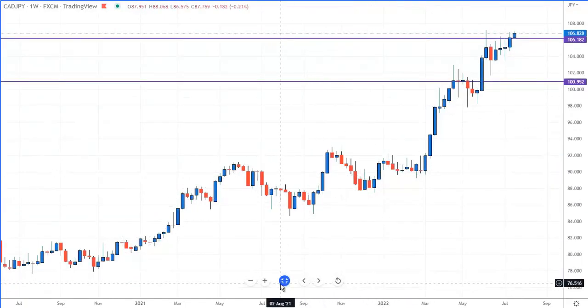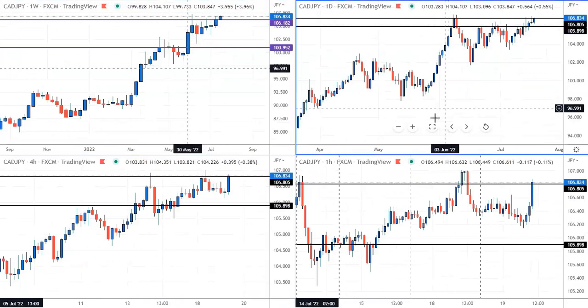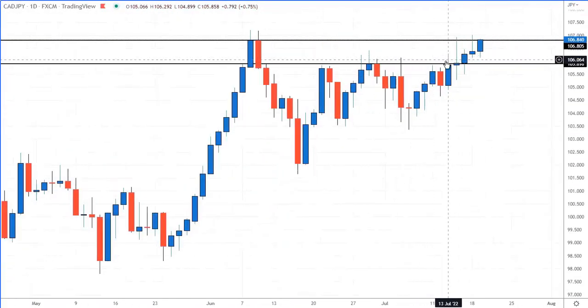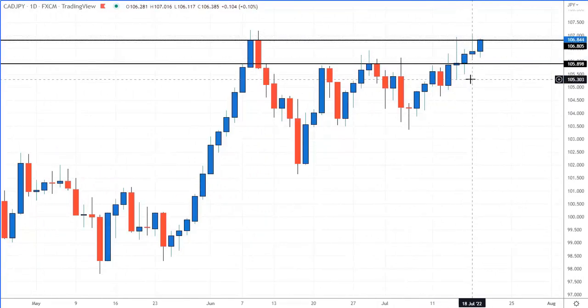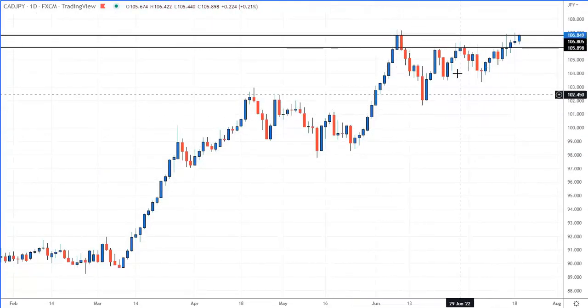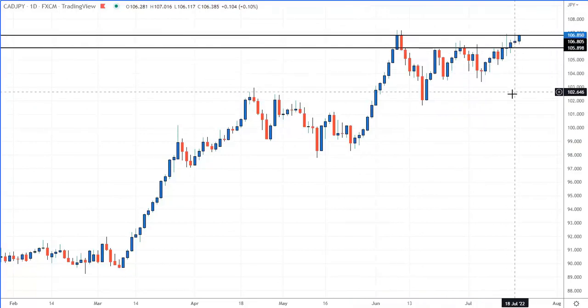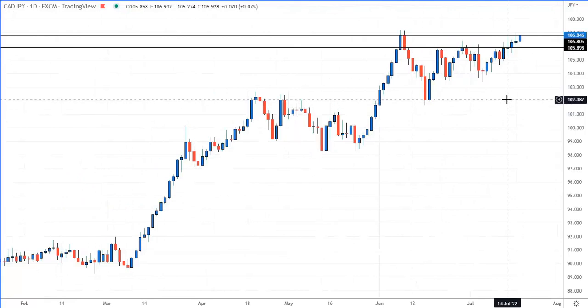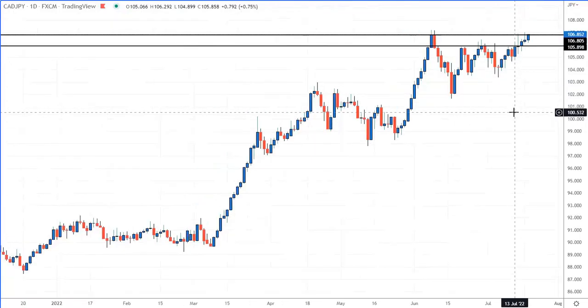Let's go down to the daily chart. You could have said we hit this level once, we hit it twice, and there's a pin bar reversal - so you can sell that. But this is also in a very, very big uptrend. It corrects, chops around, and it's heading back up. So you're fighting the trend on this one as well. That's a couple of warning signs.